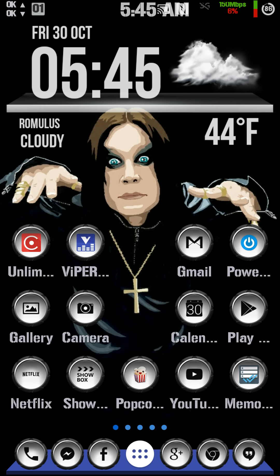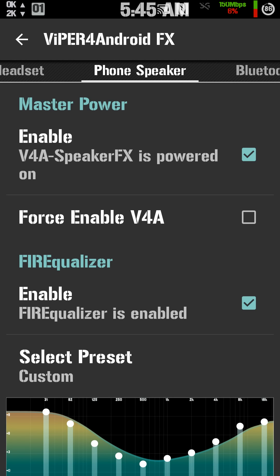So I want to show you Viper for Android. If you just rooted your phone and you're looking for better sound — actually if you're looking for the best sound possible — download an app called Viper for Android, all one word. It's not too hard to find, just Google it, but I'll try to put it in the description here.